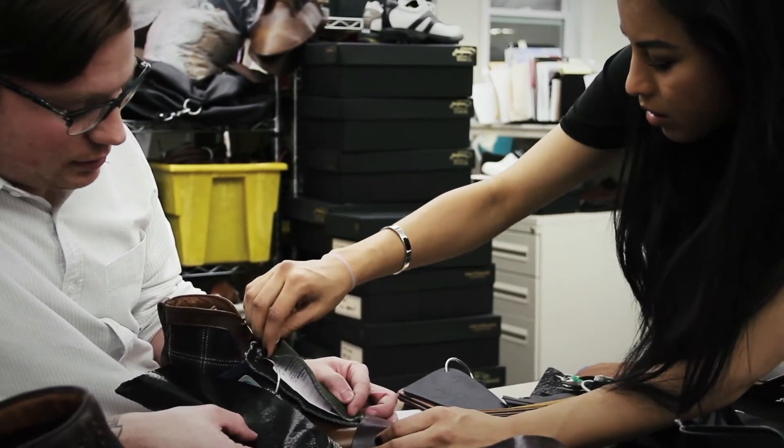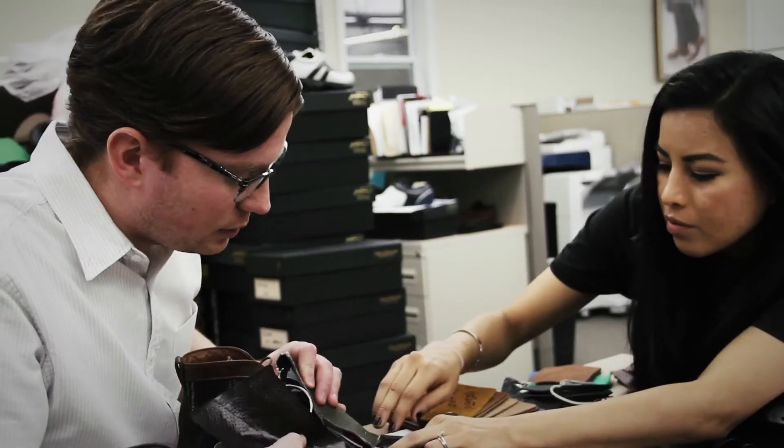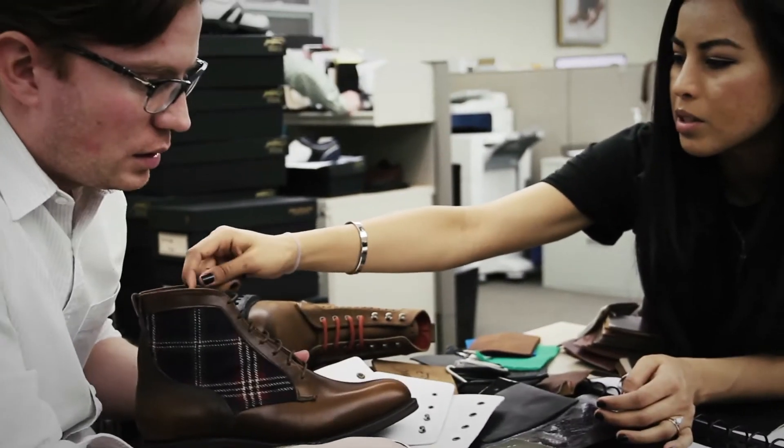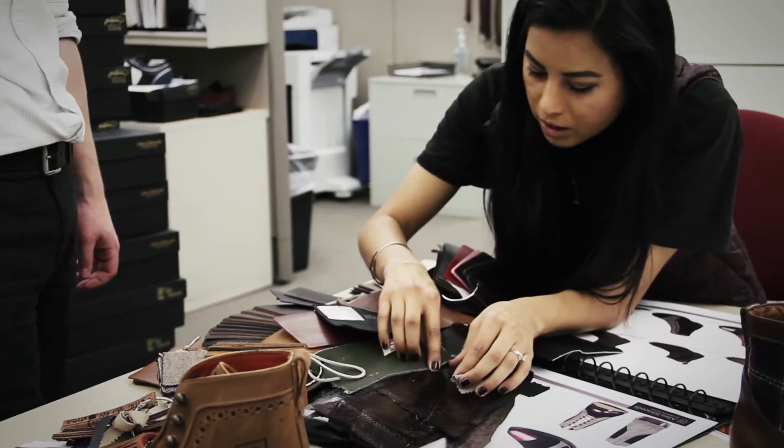Collaborations are so important, and for me as a student, it's not necessarily knowledge that I would have gained in the classroom. So that definitely was the most valuable part of this experience.